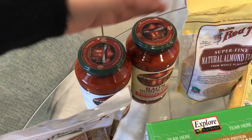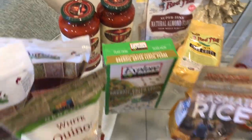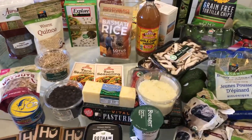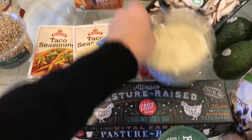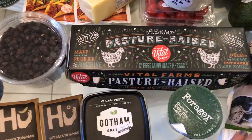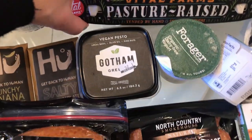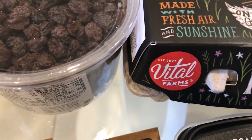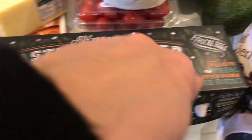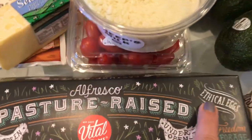I think I showed you almost everything except for those Rao's sauces back there — they were on sale two for nine dollars. I always keep a glass jar of tomato sauce in the house because you never know when you need it and don't feel like making fresh sauce. And I forgot to show you the star here, which is my Vital Farms pasture-raised organic eggs. I'm obsessed with this company — I watched someone I follow on Instagram tour the Vital Farms facility and it shows how amazingly these chickens are raised. Ethical eggs.